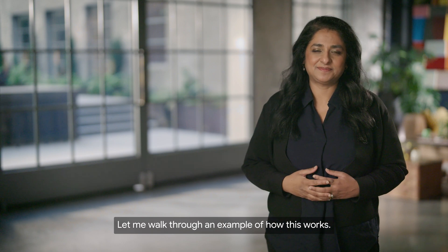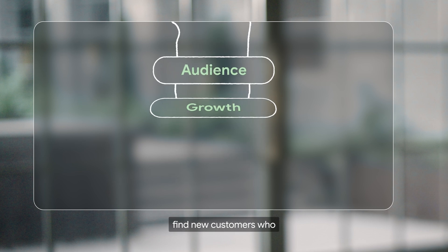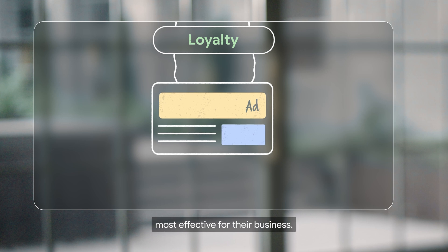Let me walk through an example of how this works. Imagine a small apparel brand — let's call them Everloom — and they want to focus on growing their business, find new customers who love their amazing sweaters, grow their brand loyalty and their relationships, and find out which ads are most effective for their business.